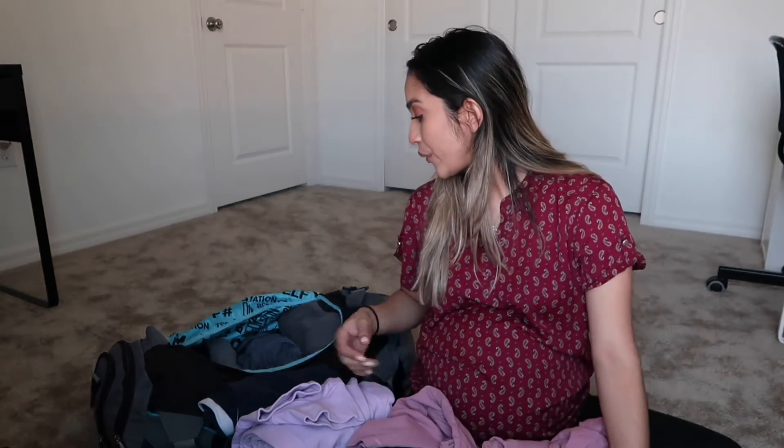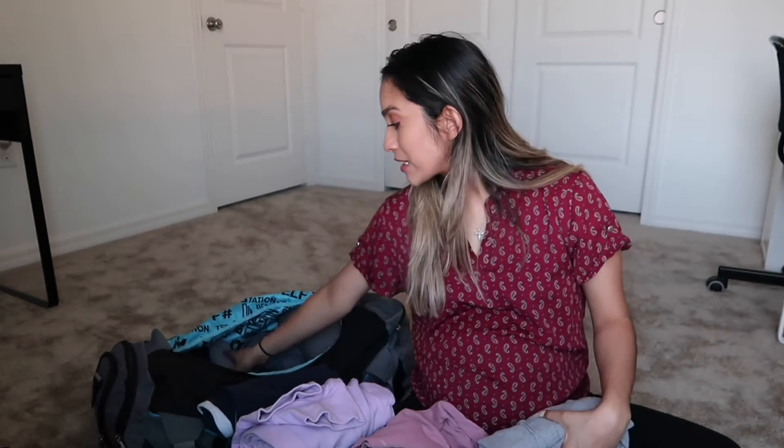I also packed some pajamas to lounge around in while I'm in the hospital. I brought my own towels for my husband and me, as recommended in other videos. In addition to three pairs of sweatpants and three shirts for my husband, I also packed myself three sweatpants and three different shirts, plus some tank tops in case my hormones go crazy and I get hot after giving birth.